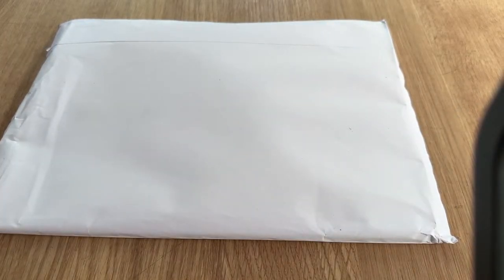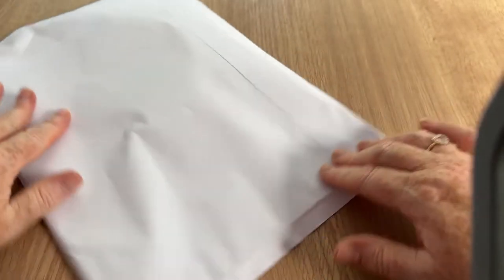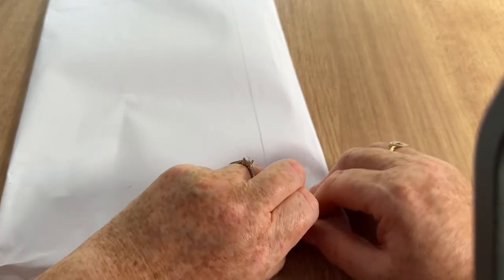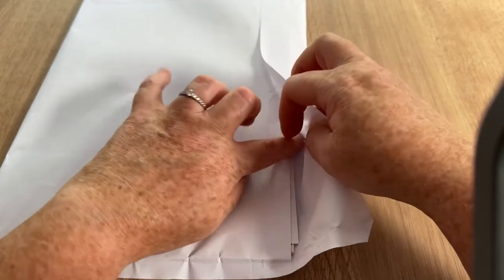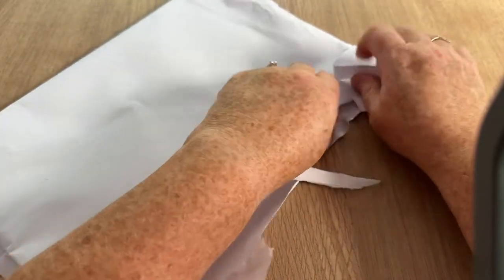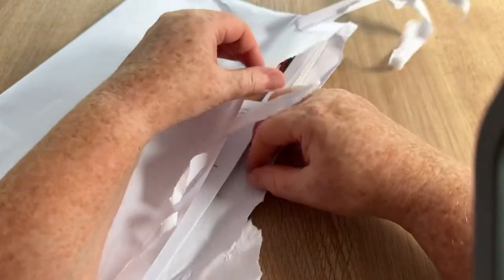Hi everyone, welcome back to Crochet Vox, it's Tracey here. This is another open with me for the latest Simply Crochet magazine which has arrived today. While I'm undoing this — which sometimes is difficult — don't forget to hit the subscribe button and the notification bell so you'll be informed when new videos pop up. I wonder what we've got in here today.